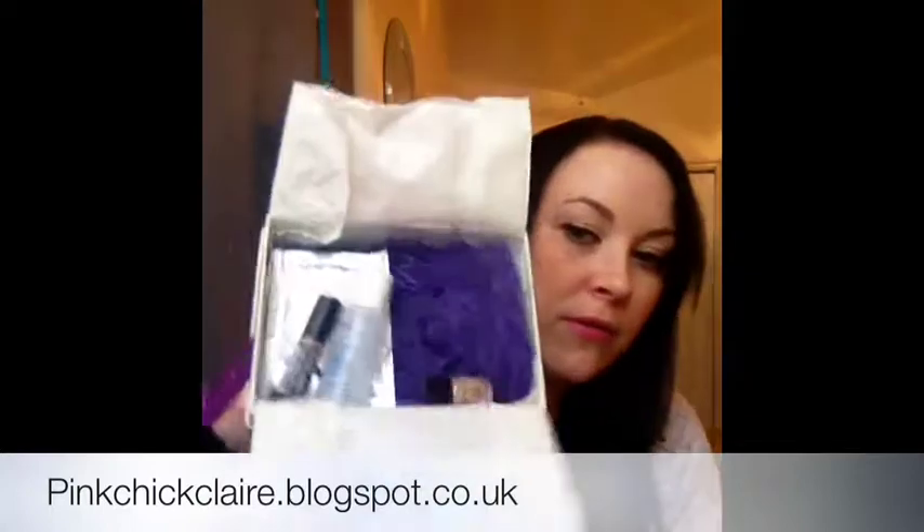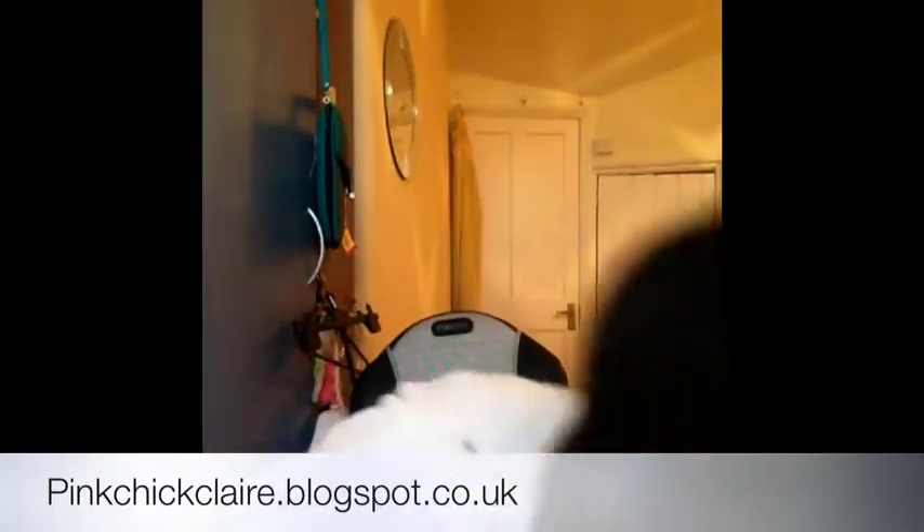So inside the box, this is how it came — without it falling all over the floor — and I'll go through the contents. First up was the Bliss Ingrown Eliminating Pads. There are 10 packets of these inside this little box.